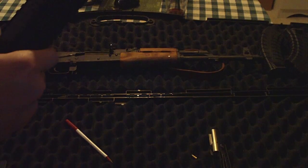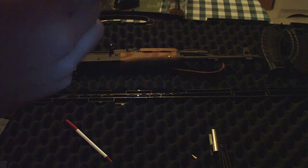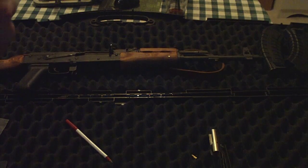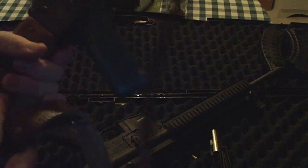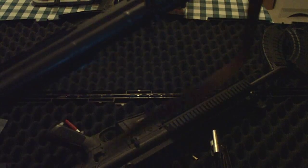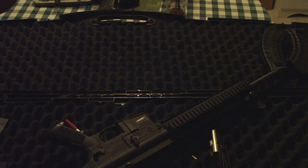I just got off the phone with Smith & Wesson, and they're sending me a prepaid shipping label by email, so it's not going to cost me anything to send it back. I'm kind of happy about that, because when I shipped my other gun back — my AK from Century Arms — I had to pay shipping, which was $18, and it took them a month to get it back.